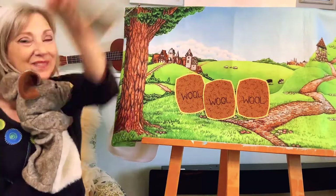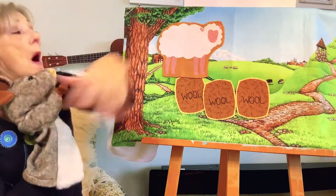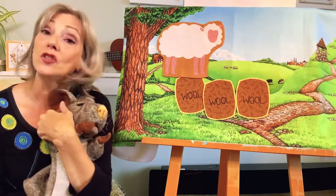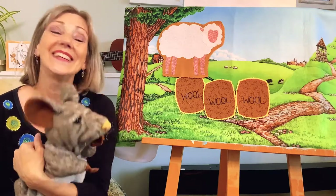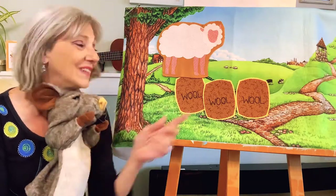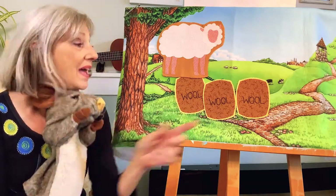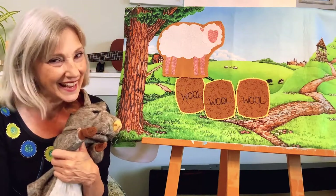I got another one — another verse! Ba ba white sheep, have you any wool? Yes sir, yes sir, three bags full. One for my master and one for the dame, and one for the little boy who lives down the lane.